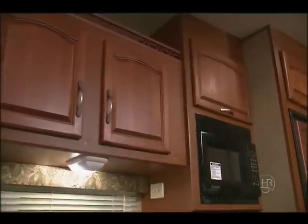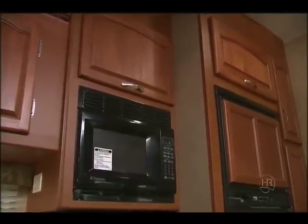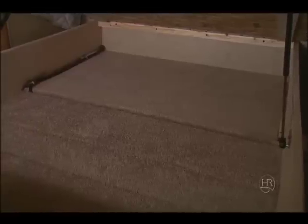The Cherry cabinets are beautifully crafted and have more than enough storage for cookware, pantry, and personal items. The bedroom has plenty of storage, including a large area under the bed.